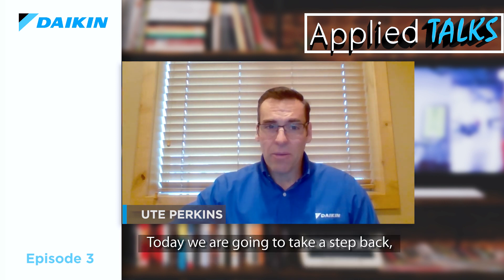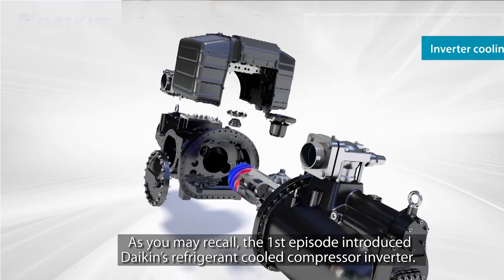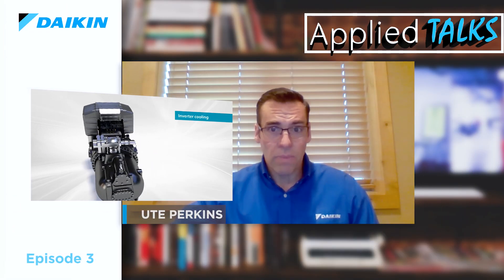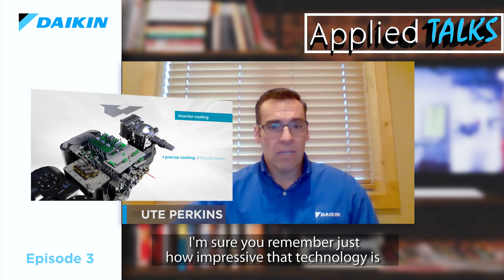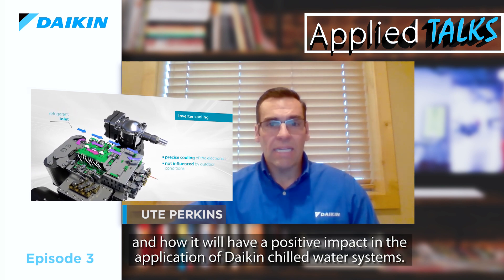Welcome to our third episode of Applied Talks. Today we're going to take a step back to our very first episode and that discussion with Mr. Fabio Eliterati. As you may recall, the first Applied Talks episode introduced Daikin's refrigerant-cooled compressor inverter technology — an impressive technology that will have a positive impact on the application of Daikin chilled water systems.